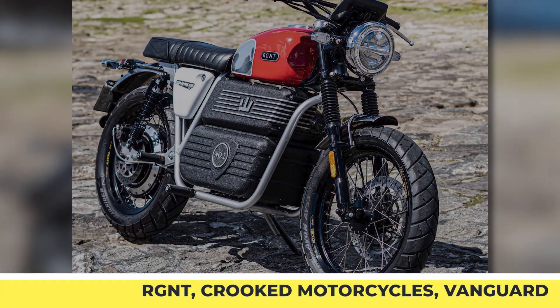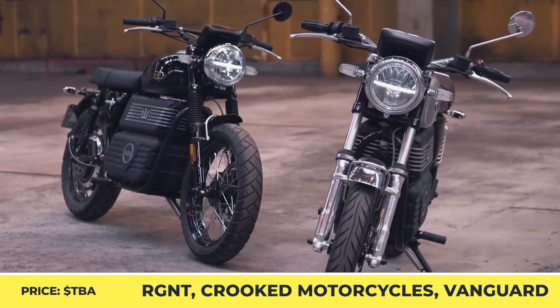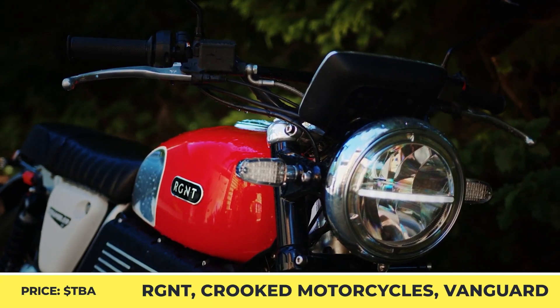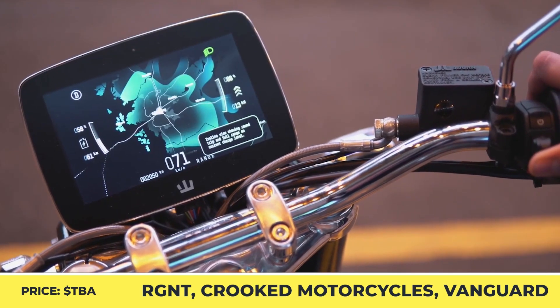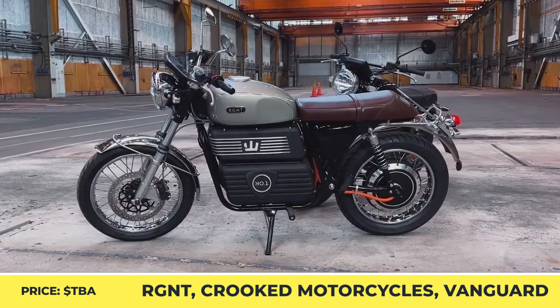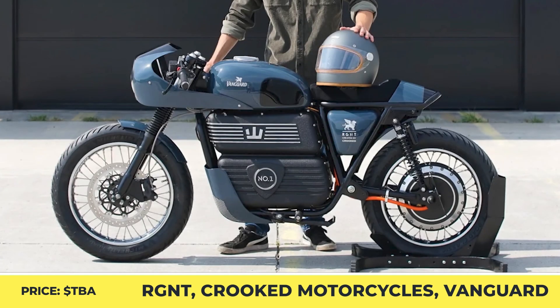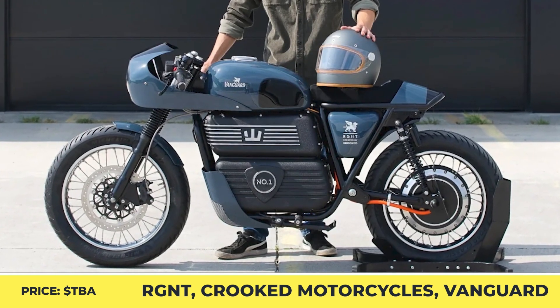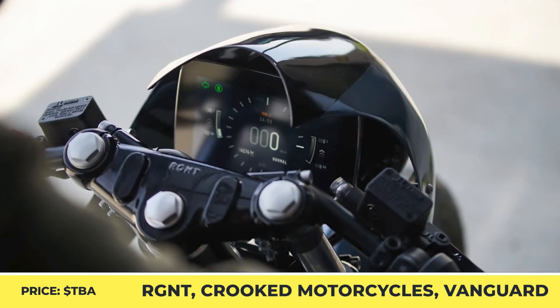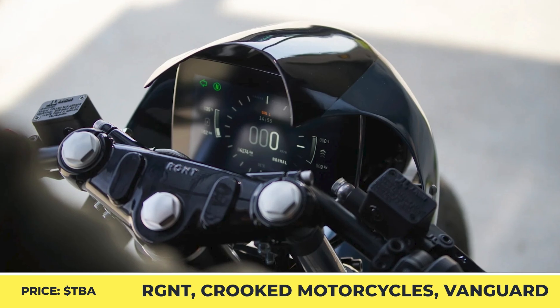Regent is a Swedish manufacturer focused on fusing the latest e-bike technology with legacy motorcycle designs. Each model is treated as a work of art — all bikes are handcrafted in Sweden and take 8 to 10 weeks to be put together. This platform is a top choice for various custom builds. One of them was born in a collaboration between RGNT, Crooked Motorcycles, and Vanguard Clothing brand.